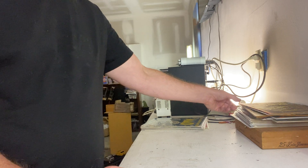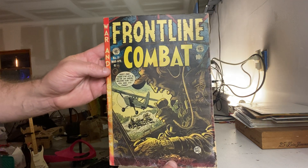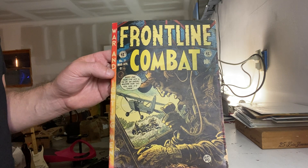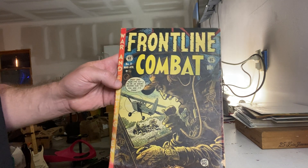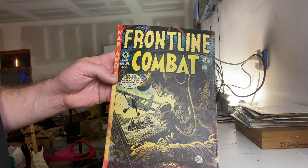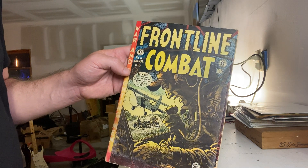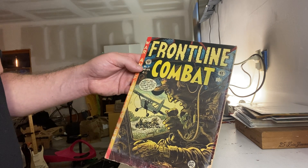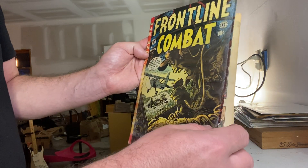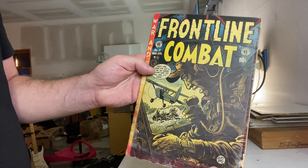The next one is another EC comic. This is not anything anybody's ever going to jump up and down about right now — though if you're watching this in three years and Front Line Combat becomes the big thing, I might be wrong. I own most of the Front Line Combat run — I think one through eleven or so, maybe even up to 15. I got them all in the same collection and didn't really realize what they were at first. This is a Jack Davis cover, and it's one of the lower grade ones — you can see some water damage on the side, but it's in pretty nice shape overall.